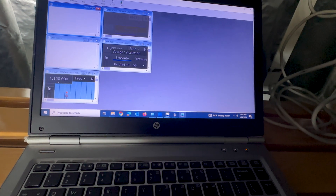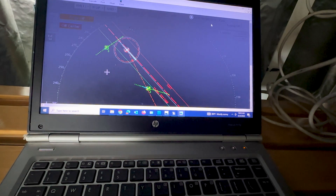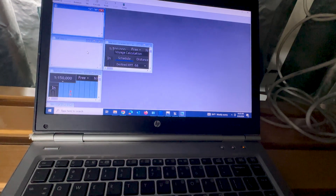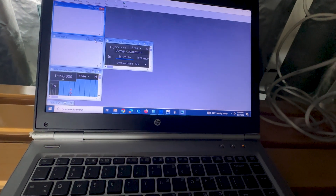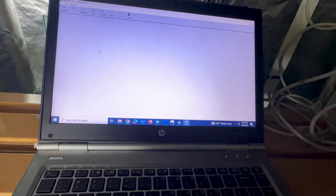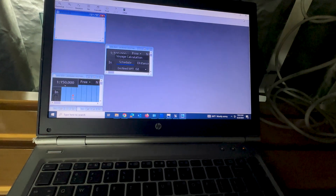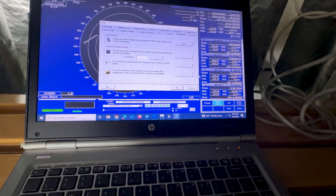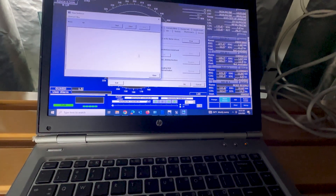I remember when the motor vessel Dolly incident first happened, there were numerous reports about the VDR data missing from the incident. This was not some sort of tampering or conspiracy. The VDR was working as designed, and the audio recordings from the incident are all there. I now have a computer connected to the VDR to visually show the data that is being recorded on the unit.